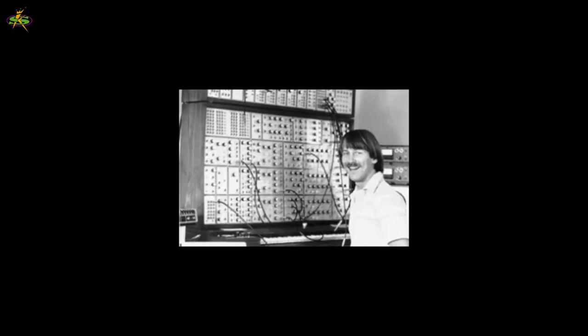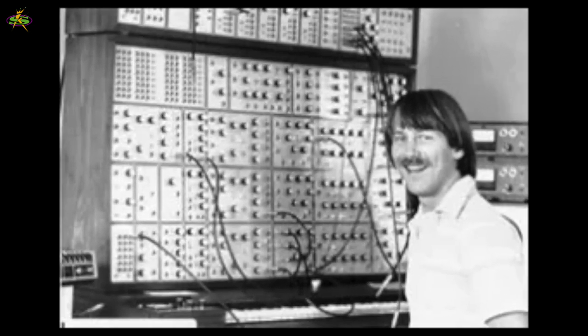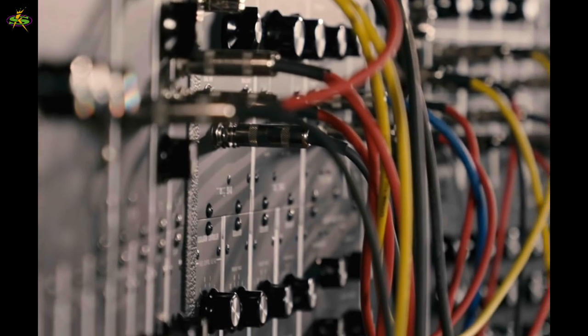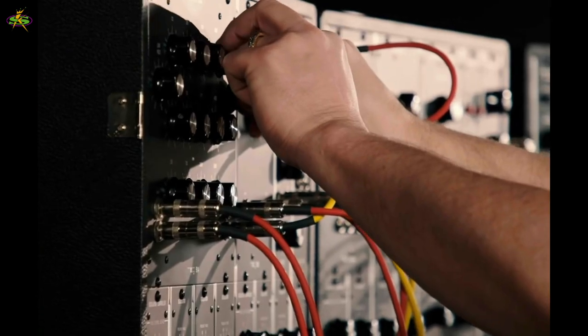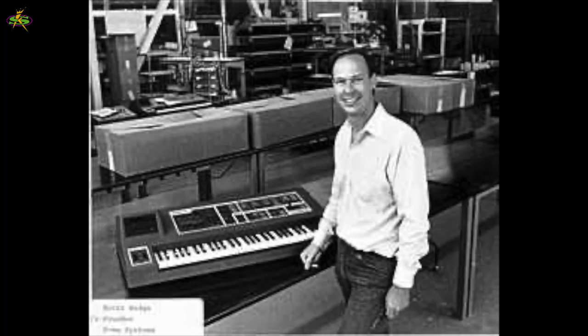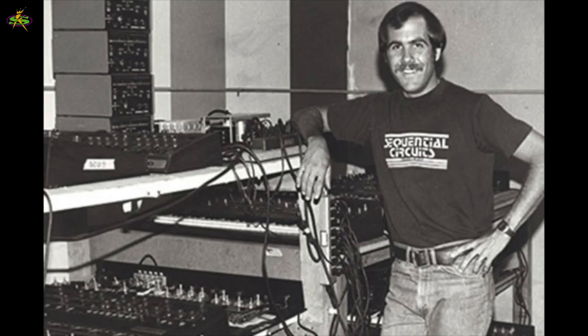Dave had been going to the University of California, and they had gotten this Moog-12 system, and he was analyzing it. He started getting good with patches, then started creating better circuits within the system. He started building his own little boxes, so he's really into it at this point. Dave Rossman and his friend Scott Wedge wanted to create a company called EMU Systems.